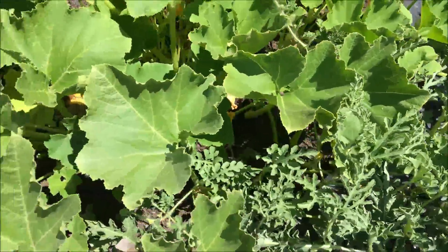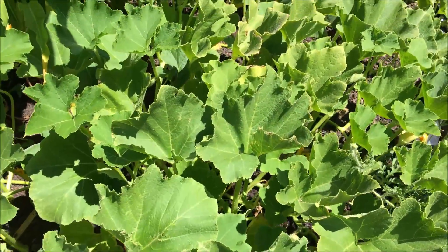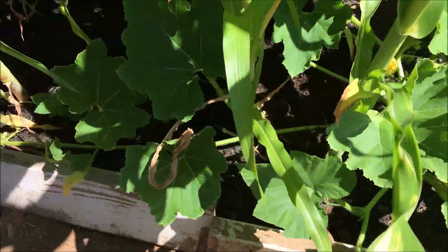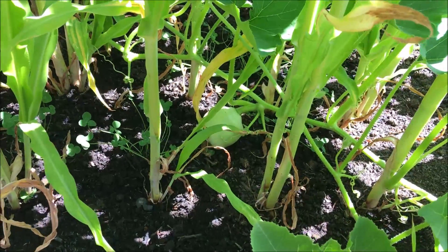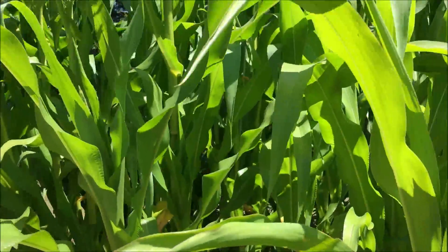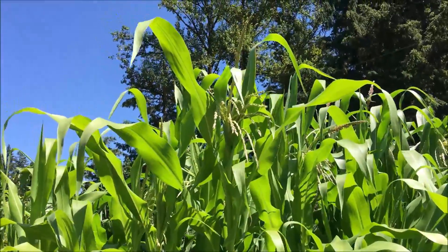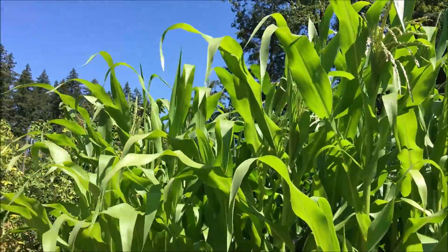That is our sweet meat squash — currently I can only see one growing underneath our corn. And this is our sweet corn, starting to form some tassels. I'd say in a couple of weeks we'll be eating some fresh corn from our garden.